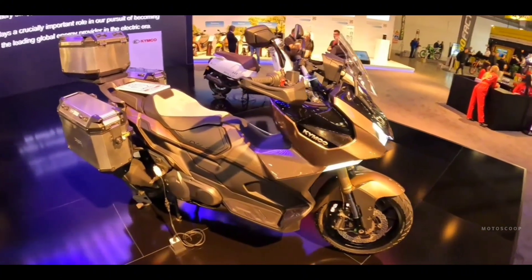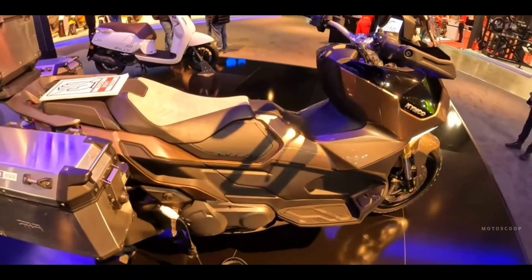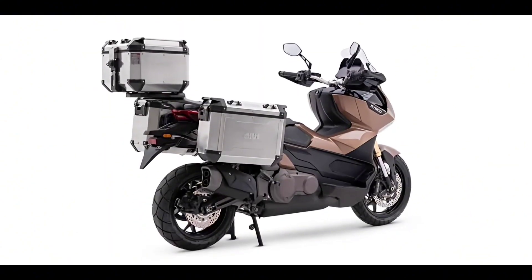At EICMA, Kymco unveiled a wide selection of models, with the CVL6 in particular standing out. According to Kymco, the CVL6 was built around the philosophy of freedom, toughness, and adventure.